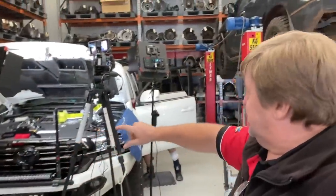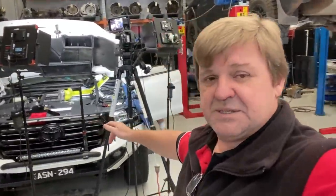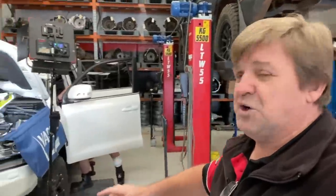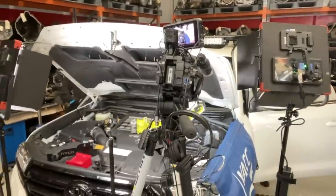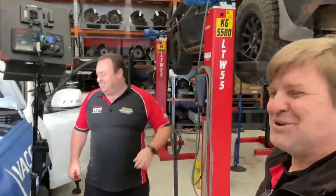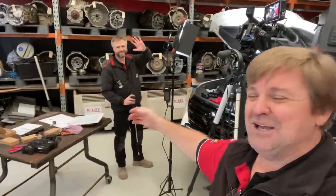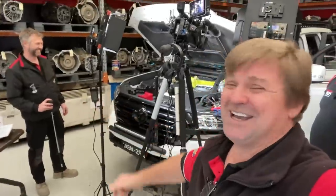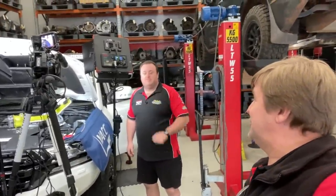Right now I'm actually down here. This is the current model 200 series — it's one of our customers, gracious enough to lend it to us. The boys are actually filming at the moment. They're actually filming an in-store guide on how to install. This is the new lock-up kit that we've been waiting for for the last three years.